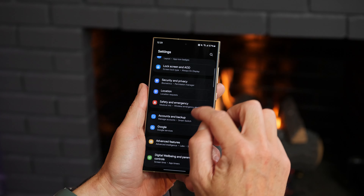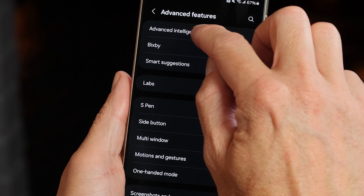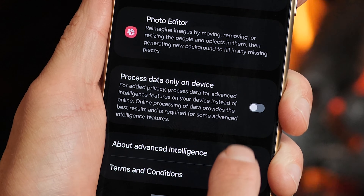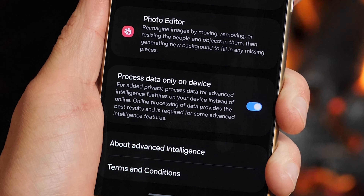One more thing of note: often AI, like the stuff found in Galaxy AI, relies on data being sent to the cloud for off-device processing. Much of what Galaxy AI does here is in fact done on-device, but not all of it is. There's a setting you should check if you're put off by your data going to Samsung's cloud for processing. Go to Settings, then Advanced Features, then Advanced Intelligence, and toggle on 'Process data only on device.' This keeps any AI processing from going out to the cloud, though it does come with a trade-off — Samsung warns this will reduce the quality of certain AI features, and other features won't be offered at all if they rely on the cloud. But that's peace of mind for those who require it.